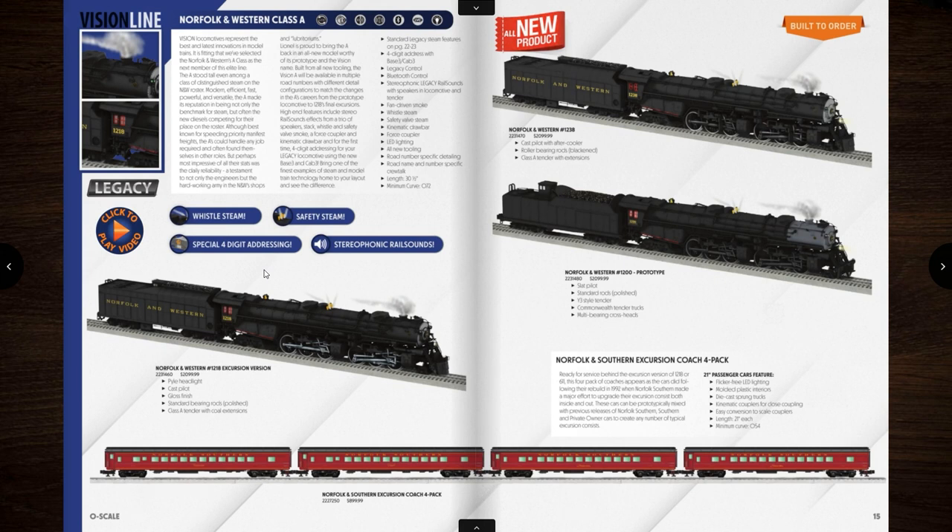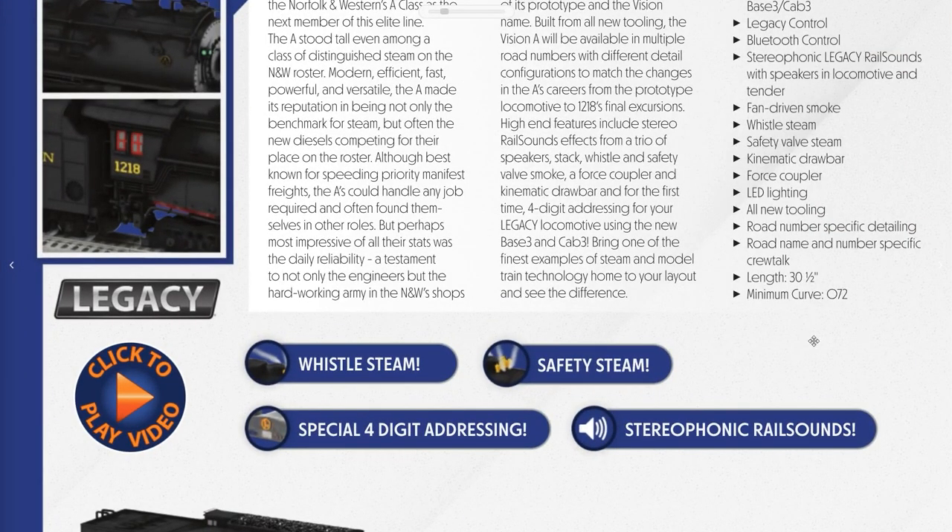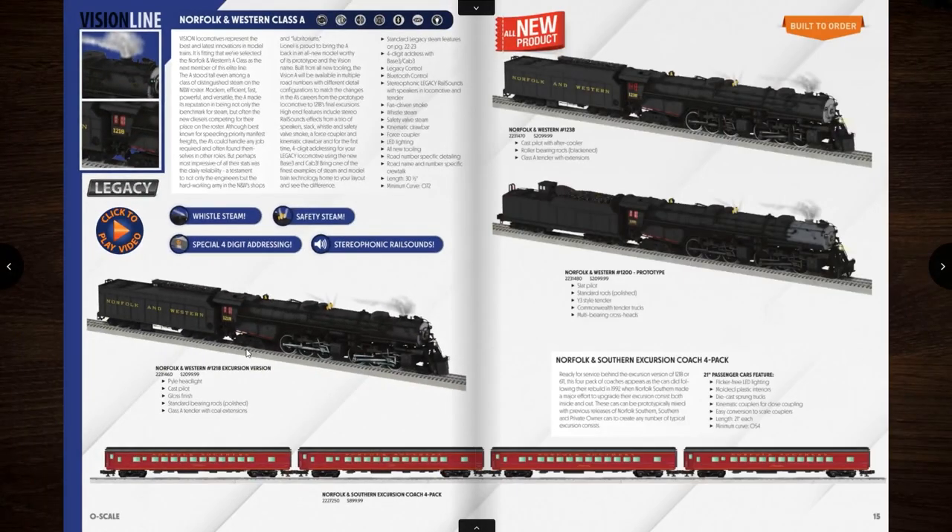If you're thinking about getting one of these engines, this engine runs on O72 — that's probably very real, not a joke. The length is 30 and a half inches long. These retail for $2,099. If you go through a good dealer like Legacy Station, which is who I place my pre-orders through, Brian's selling them for around $1,889 pre-order price.